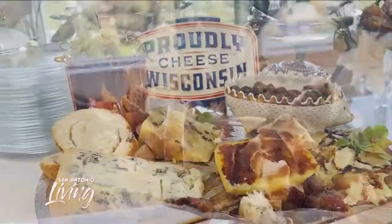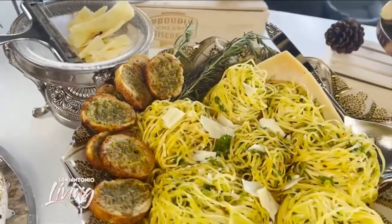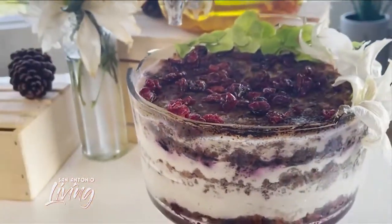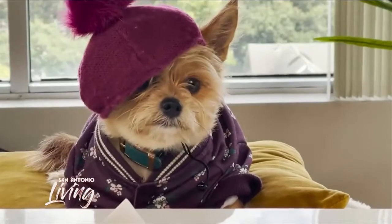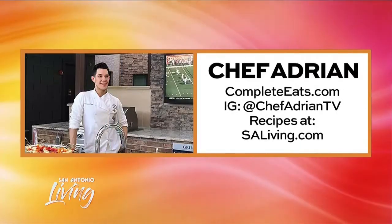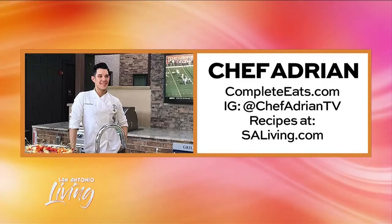There you have it, folks. Not only can you do brunch on a budget, you can do it without a budget altogether. Now I've cooked all this stuff — so who's doing the dishes? That's all I want to know. All right, we did it. We didn't spend a dime. Nicely done, Chef Adrian. We've got all of those recipes — everything he made on a budget — on our website. Just go to EssayLiving.com.